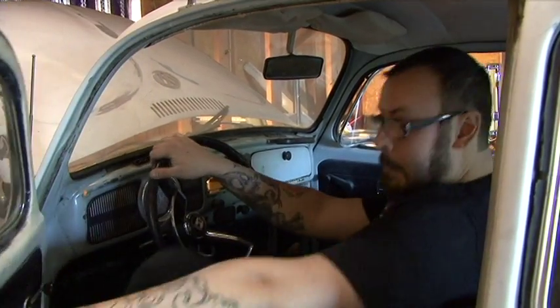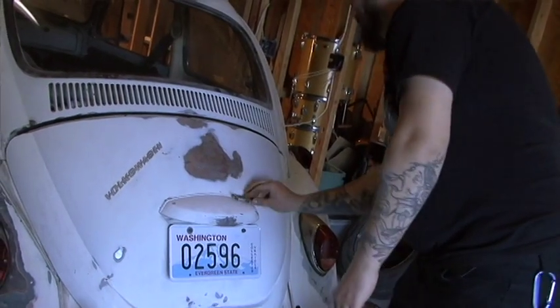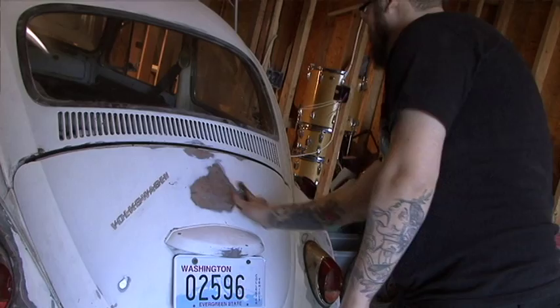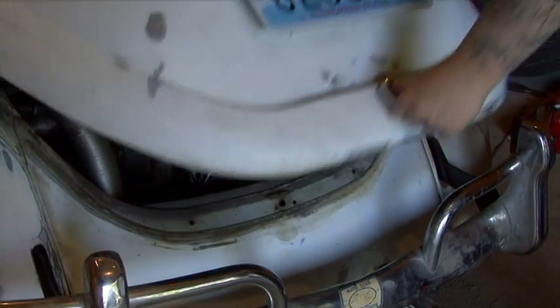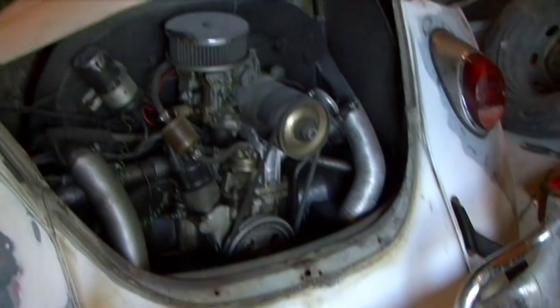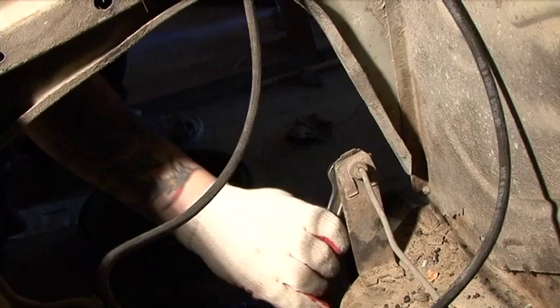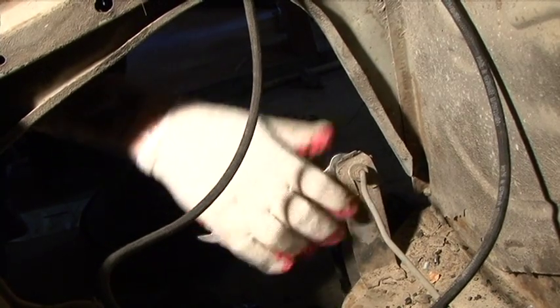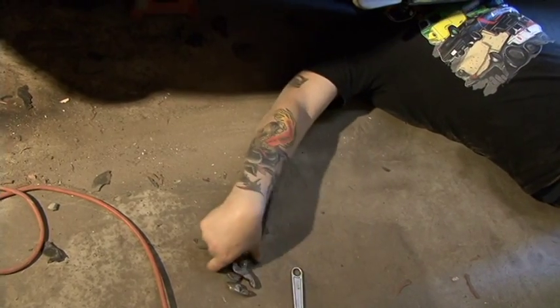There's a lot of people that have Volkswagens, drive Volkswagens, fixed Volkswagens that don't know the first thing about a Ford Mustang. The biggest difference between a Volkswagen and say an American car like a Ford or a Chevy is that the engine is in the rear of the car, basically where the trunk would be. There's not a whole lot of cars that you can remove three bolts and then be able to remove the whole motor out of the car, and that's definitely one thing I like about Volkswagens.